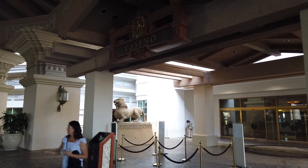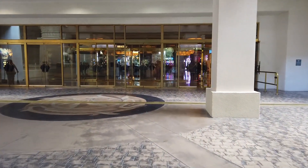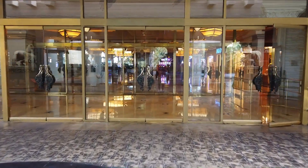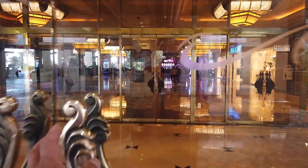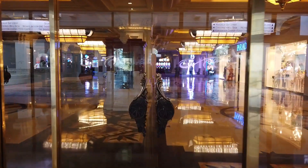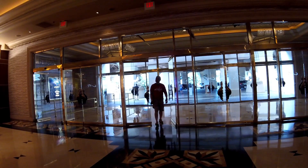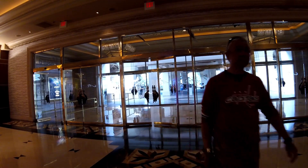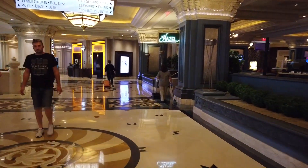This is the main casino of Mandalay Bay. As soon as you walk in you'll hit the casino. First thing you want to do is check in — the check-in area is right over here.